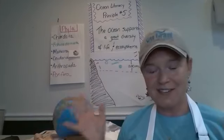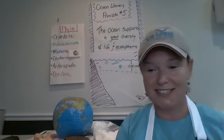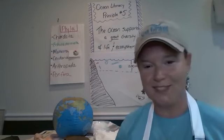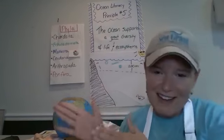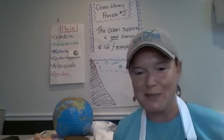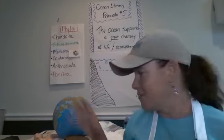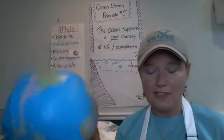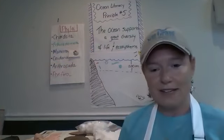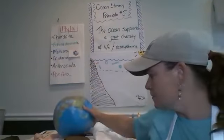Although they're all really interesting, principle five is exciting to me because I'm a biology major and love ecology. We could probably spend the next year going over all the cool things we can talk about, but we're going to try to cover it this week and next week. This principle states that the ocean supports a great diversity of life and ecosystems — which comes as no surprise, since Earth is 71% water and 97% of that is ocean.